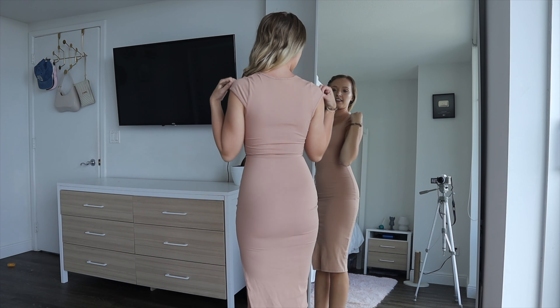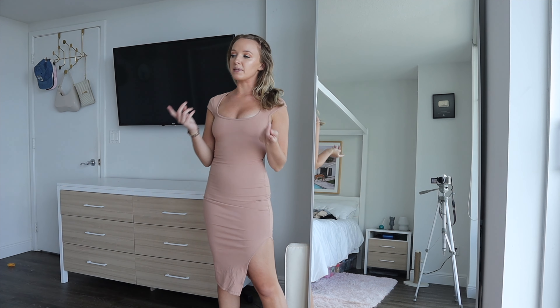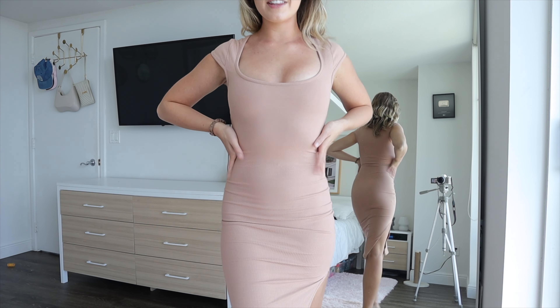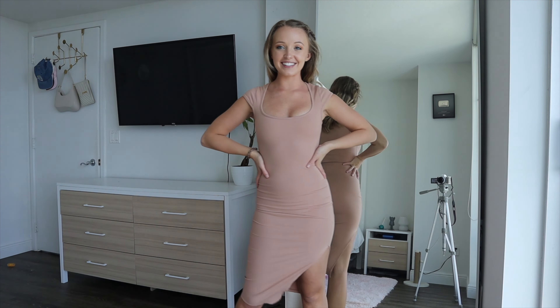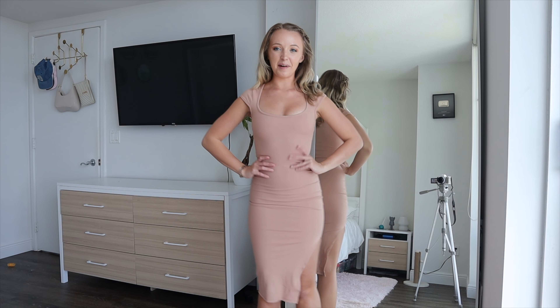This is what it looks like in the back. It's such a good basic piece to have and I don't have that many basics in my collection. The sleeves are a blend between a short sleeve and a tank top. It has a ribbed material and I definitely need to work on my tan for this dress, but overall it's really pretty and fits my body really nicely.